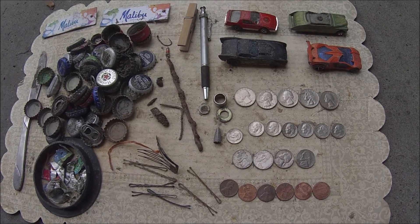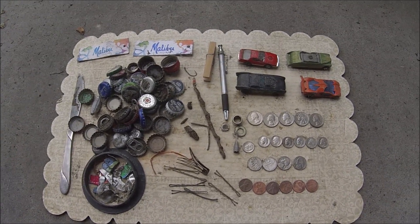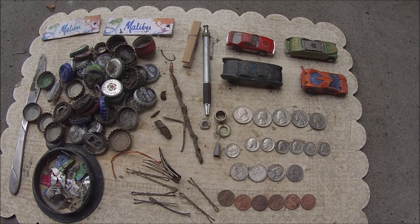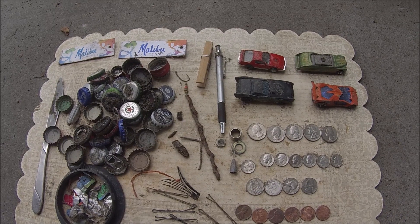Not a bad haul. Would have been real nice if I would have found a gold or silver ring, but hey, I'll take this any day. Alright guys, till next time. Good luck and happy hunting from Alaska.